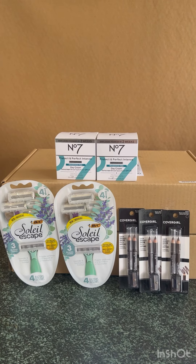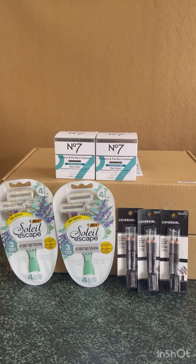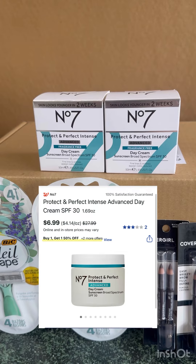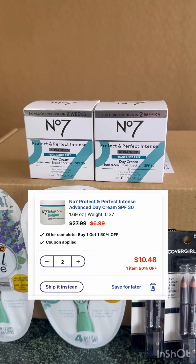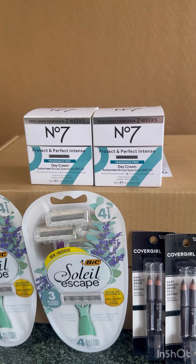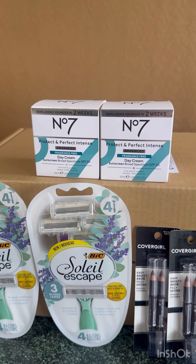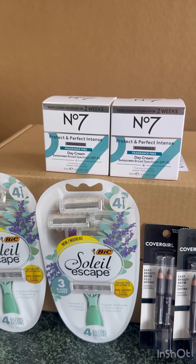Hi guys, good afternoon, happy Wednesday! We have an awesome curbside deal at Walgreens. For the Number 7 products, these are $6.99, buy one get one 50% off, so for two it's $10.48. We have a $10 digital coupon making the two Number 7 products just 48 cents, or 24 cents each. You need to do this as a curbside order, because I think the price in store is completely different.